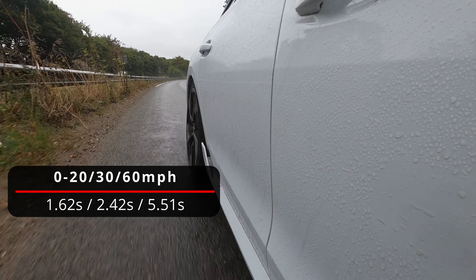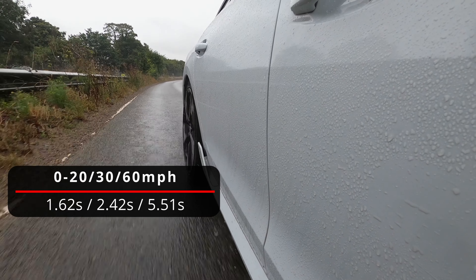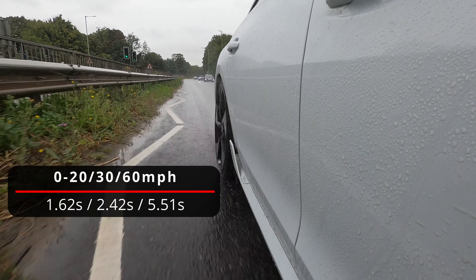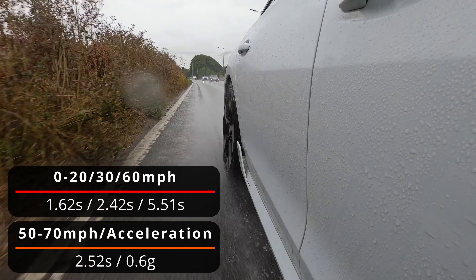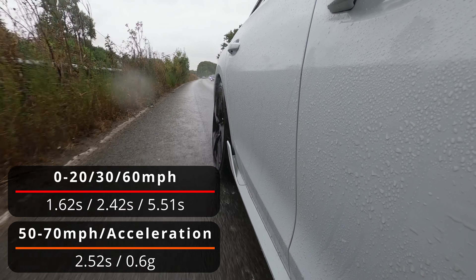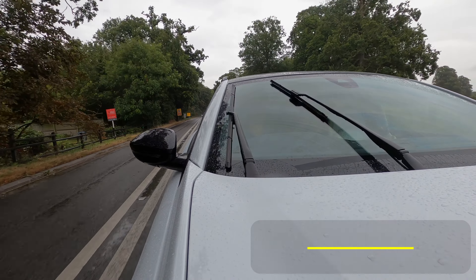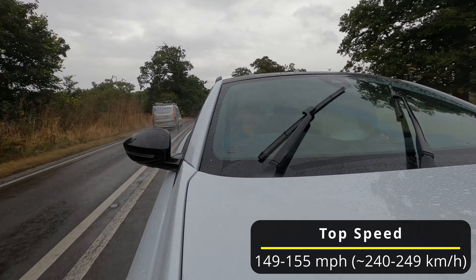Using RaceLogic's Performance Box Touch I recorded 0 to 20 mph in 1.62 seconds, 0 to 30 mph in 2.42 seconds, 0 to 60 mph in just 5.51 seconds — pretty ridiculous for a hybrid estate — and 50 to 70 mph in 2.52 seconds, with a peak acceleration of 0.6g. In pure EV mode it'll reach 84 to 86 mph, while in hybrid mode the top speed is 149 to 155 mph.